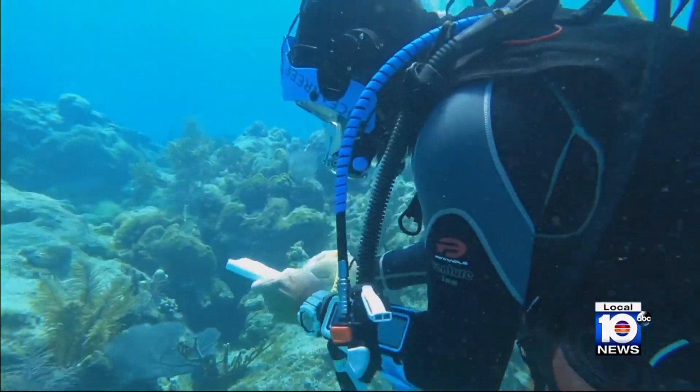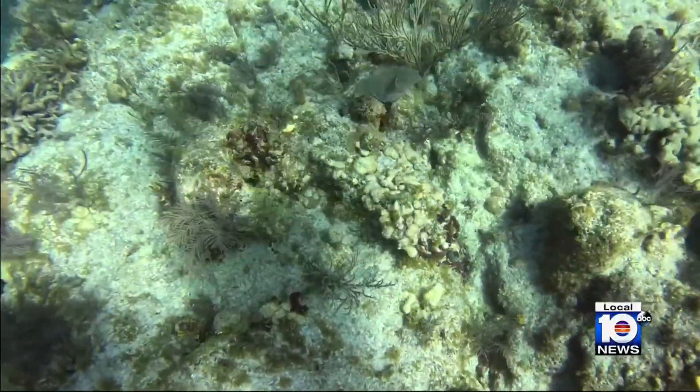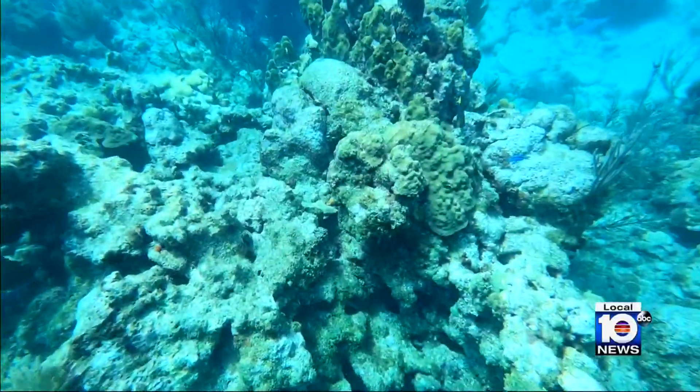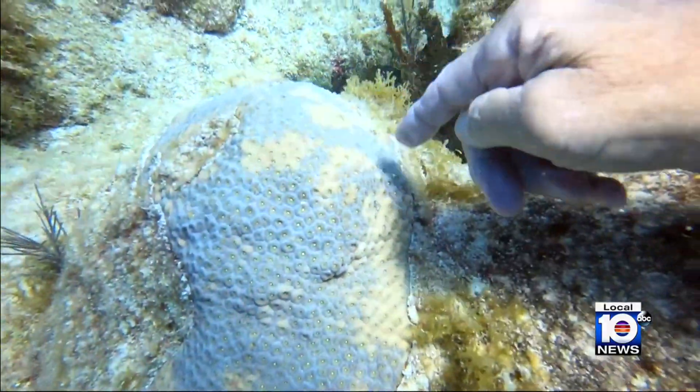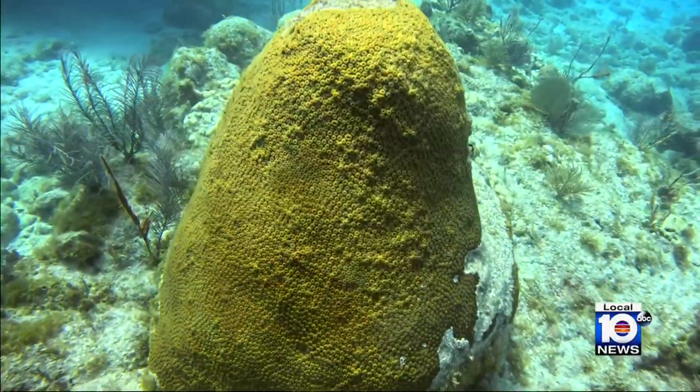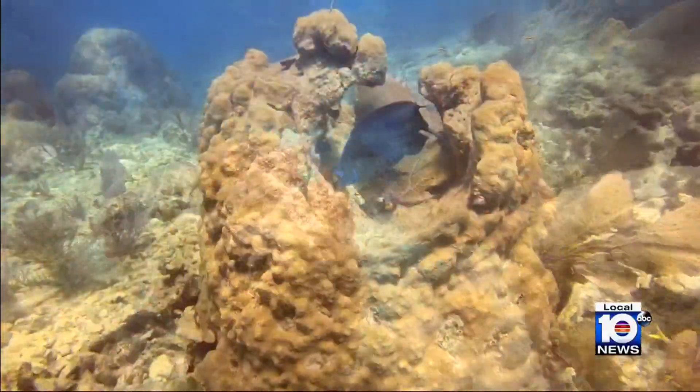Back on the boat at Looe Key, divers and conservationists are watching closely and have seen a decline in corals. But they say all is not lost. We lost a lot of the branching corals — there's no question of that. But most of our masses, the ones that really play the role to break the waves of hurricanes down, have survived. The oceans are in trouble, but we have an opportunity to save them.